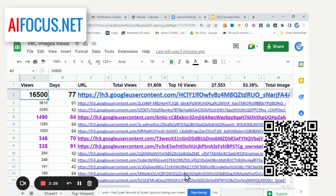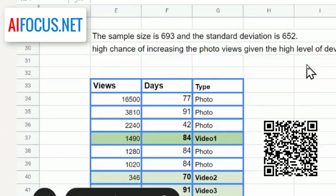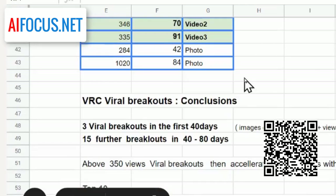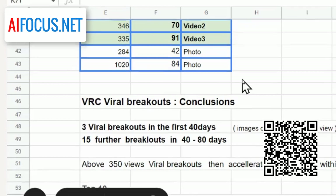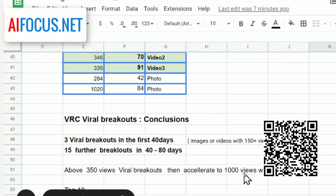The second thing we've learned is really quite clever analysis — this is where the money is. Here's the top 10. The first 40 days had approximately 300 to 350 images, and about one in 100 will break out, meaning they get more than 150 views. The following 40 days sees a further 15 breakouts, which is very interesting. And what happens to the first three viral breakouts when they go past 80 days? Above 350 views, they jump very quickly to 1,000 views within 10 days of that period.